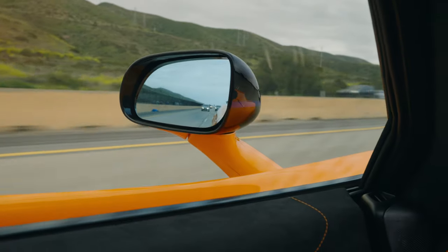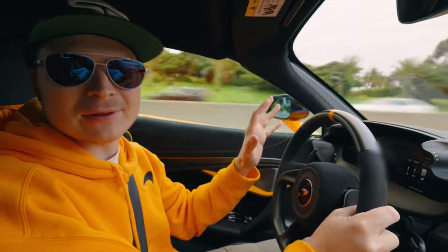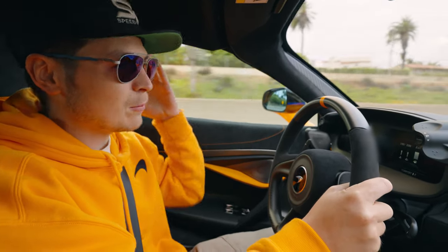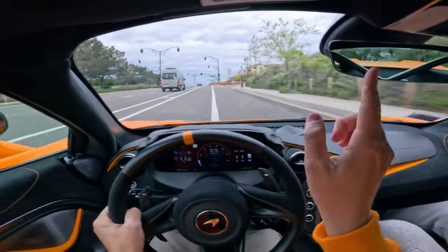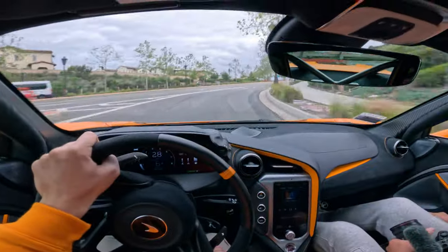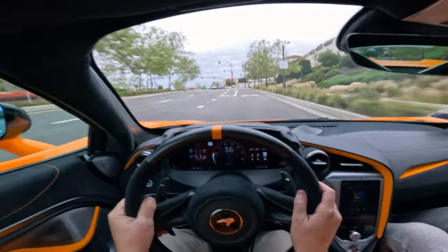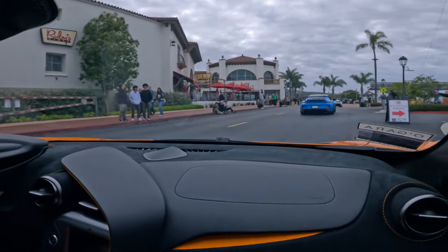Welcome back to the follow-up episode of picking up the 750S from Elite Finish, and it's fully paint-protected now. That means it's time to put on the running-in miles — 625 miles. I'm heading to the biggest weekly cars and coffee event on the west coast. Turning on the rear wing — it shot up. The car is nice and shiny with the PPF and ceramic coating.